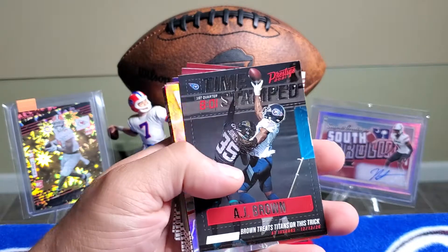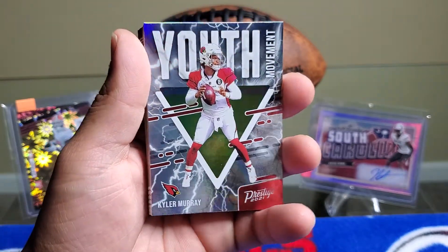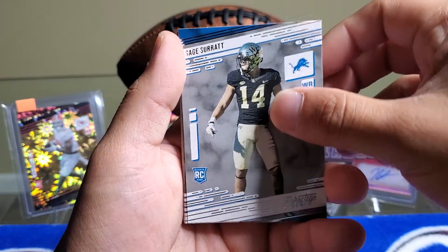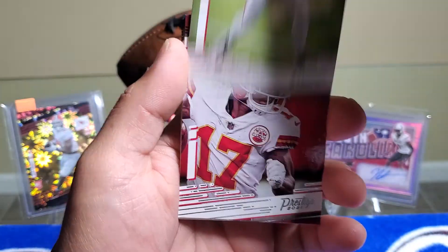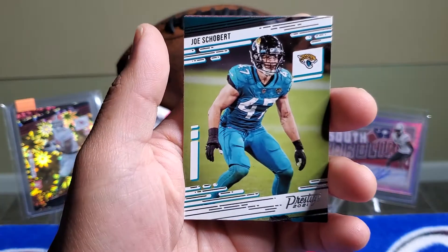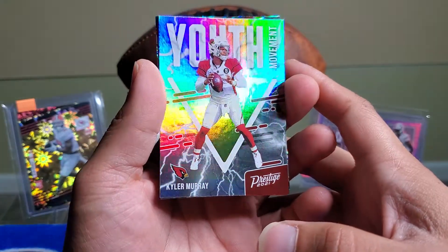We got a Prestige Highlight Reel timestamped AJ Brown, and behind this it looks like we do get a Kyler Murray Youth Movement — super nice card. Like I said, $4.99 for the jumbo packs, I would highly recommend it. Here are our rookie cards: Peyton Turner, Kylan Granson, Jamin Davis, Sage Surratt, Ed Oliver, DJ Moore, Julio Jones, McColl Hardman Jr., Kyler Murray base, Kirk Cousins, Chase Winovich, James Conner, Joe Schobert, and our last card Antoine Winfield Jr. We pulled a Youth Movement Kyler Murray — really nice card, not numbered but really cool.